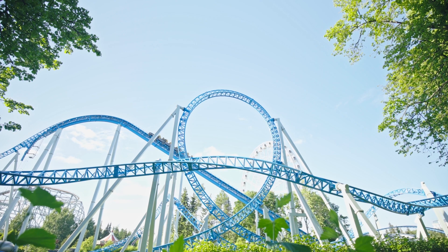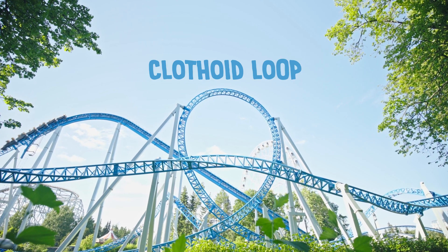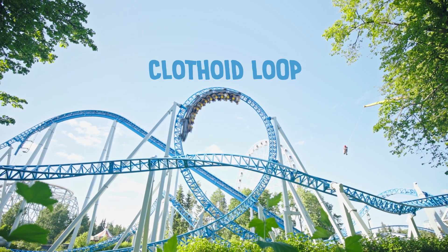This was the Flip Flap Railway at Coney Island. It was built in the late 1800s and was the first loop in North America. Because of its circular design, it exposed riders to up to 12 Gs and caused various neck injuries. Today, most roller coaster loops are in a teardrop shape — a clothoid loop — which makes for a much more comfortable ride.